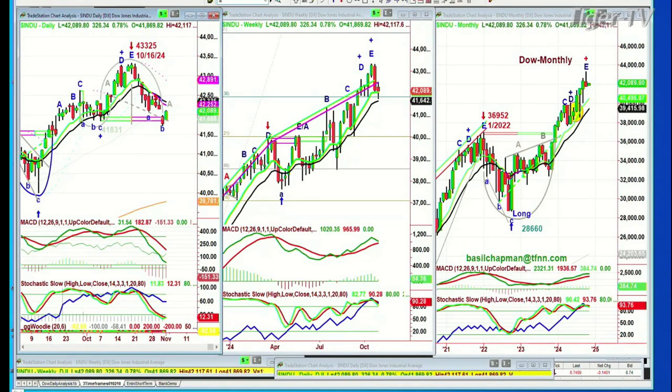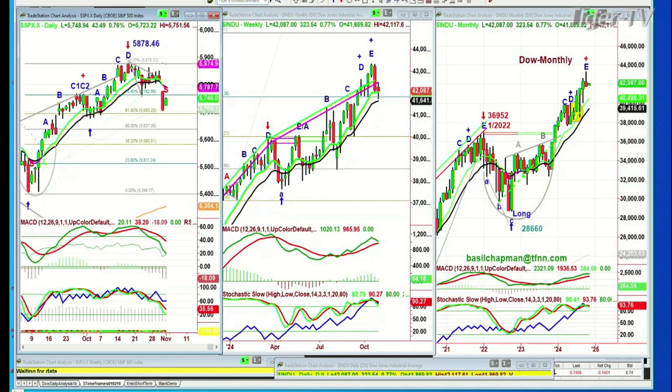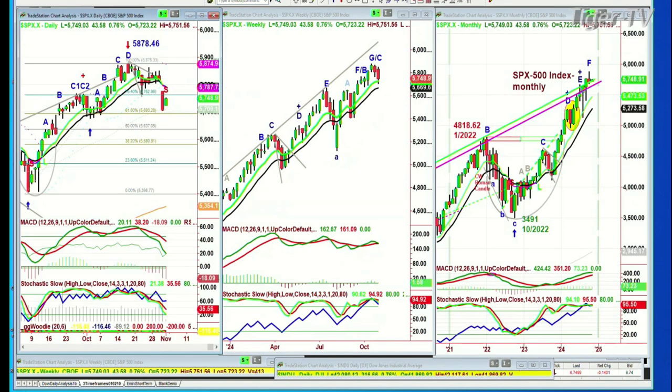Isn't that interesting? The S&P right now is up 43. Yesterday it was down 90 points at one stage. 5,749, up 43. Inside day that we were anticipating today.